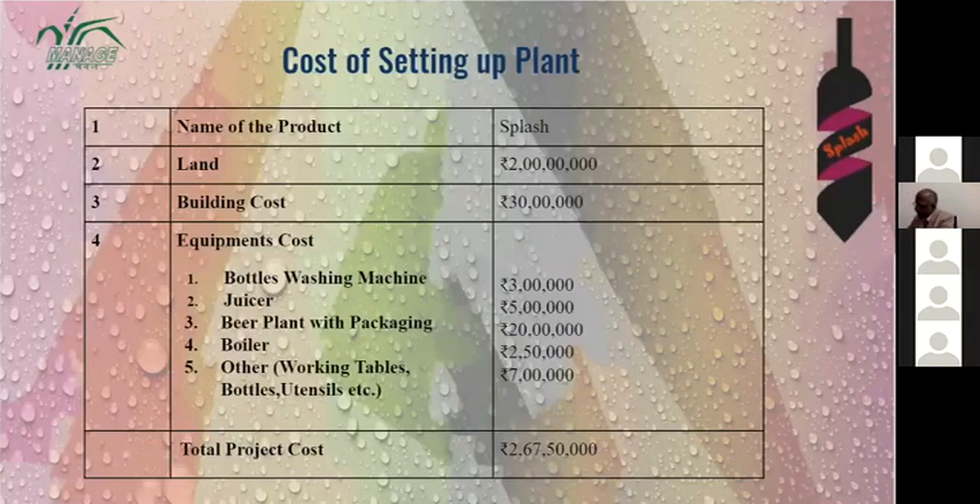Setting up the plant cost around 2 crore 67 lakh 50,000 rupees, which included equipment like a beer plant, a boiler, a juicer, and a bottle-washing machine, as well as building costs and land costs.